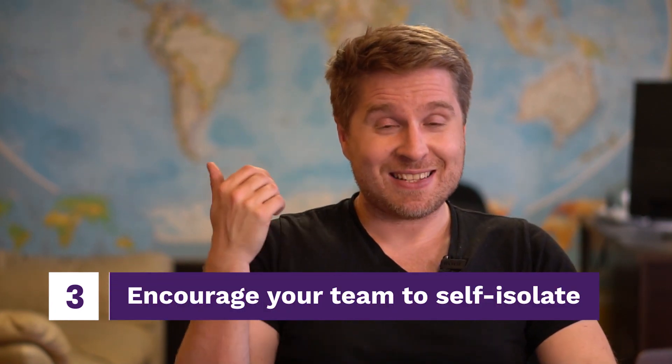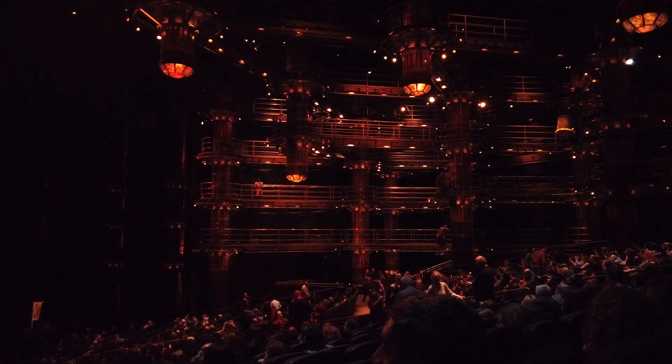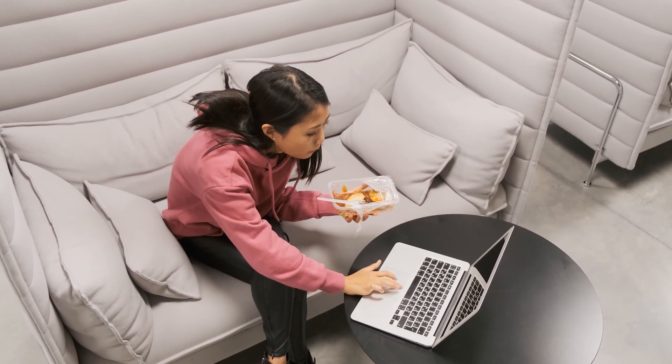Number three: encourage your team to self-isolate. It's not just working from home — it's also getting them to actually self-isolate. That means don't go to religious functions, movie theaters, or any large gatherings. Encourage them to stay at home. Maybe give them some type of employee perk or incentive for staying home, or deliver groceries to them — whatever it takes to make sure they remain at home while the coronavirus pandemic is moving through our society.